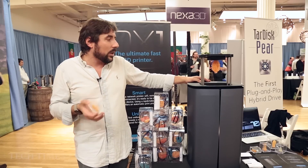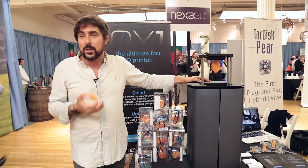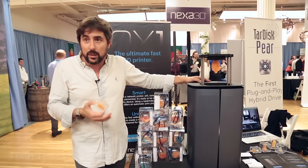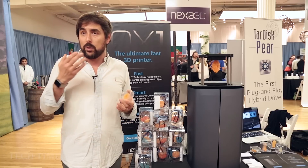That's why we are here. We created a 3D printer that is absolutely smart. It integrates an automated cartridge system, so you just have to insert your cartridge inside the 3D printer and it's done. You forget about it.